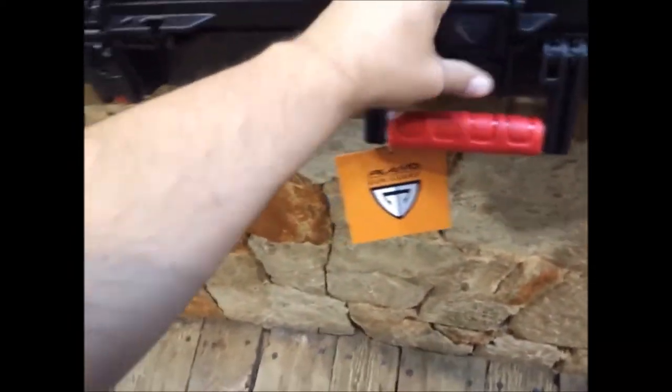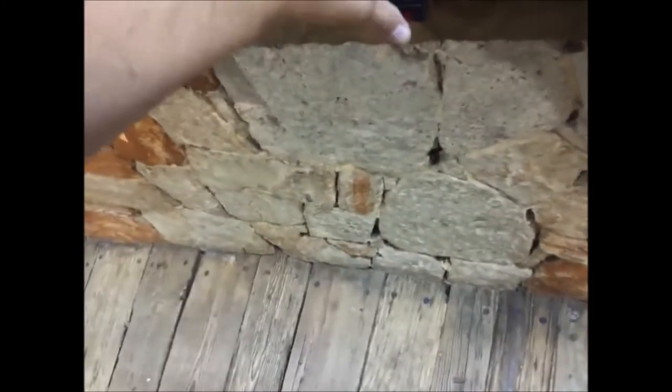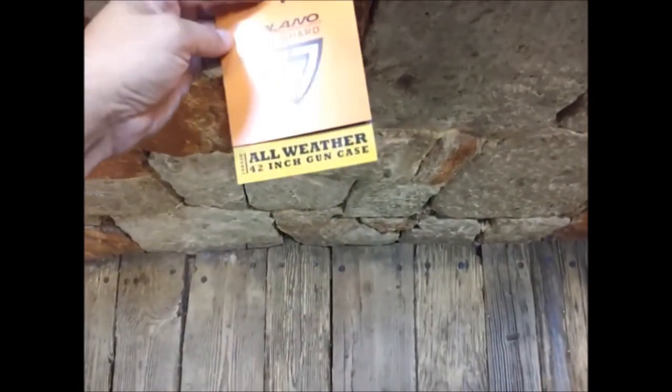Yeah, you're right. I've totally lost it. It's not much, so I can just probably keep this in my truck and nothing gets damaged that's inside it. It's lockable. Looks like it's weather tight. All weather. Cool. Alright, let's check out my case.